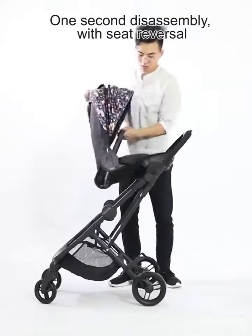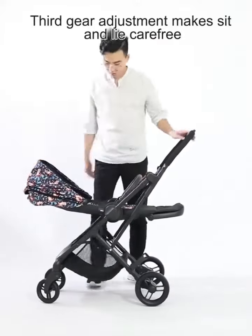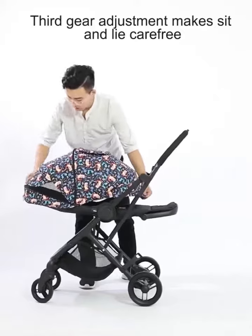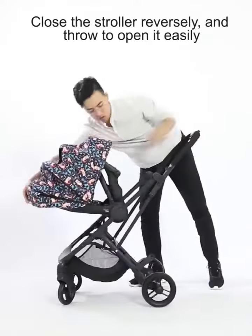The footrests can be adjusted and the seat can be switched. The rear wheel has a one-button braking system and a 5-point safety belt to better protect the safety of the baby.